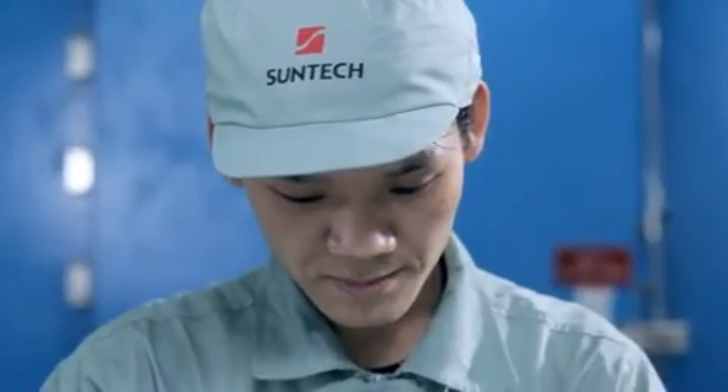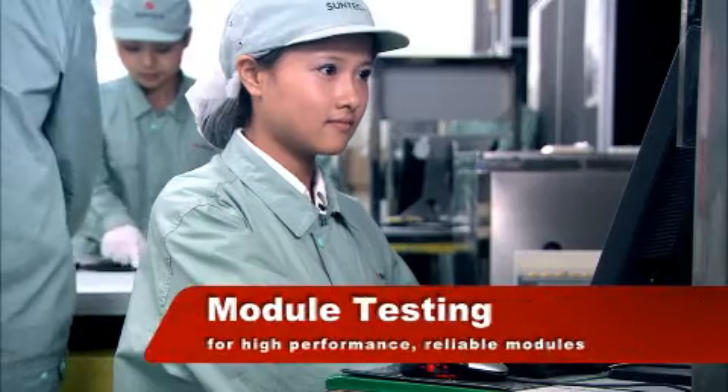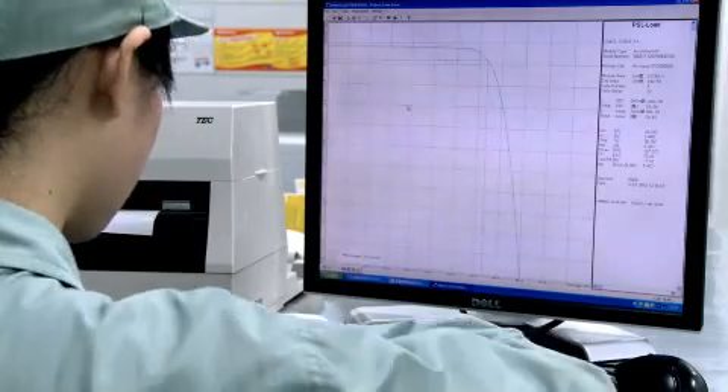We now have a fully functional, sealed, and weatherproof module. The new modules undergo extensive electrical, durability, and safety tests, enabling SunTech to proudly guarantee its modules for 25 years trouble-free operation in the field.